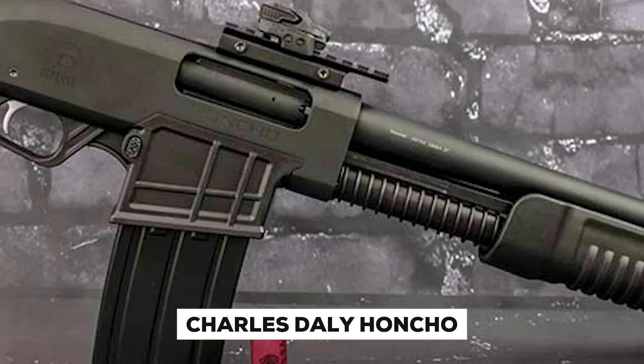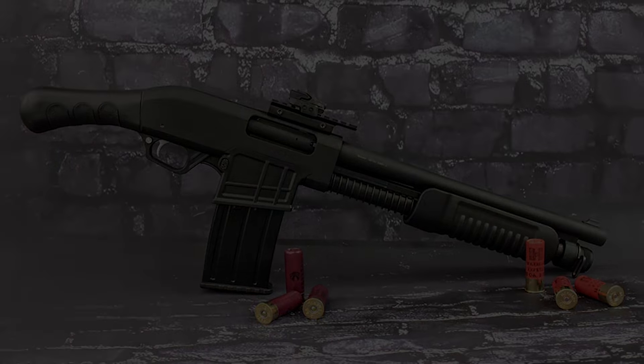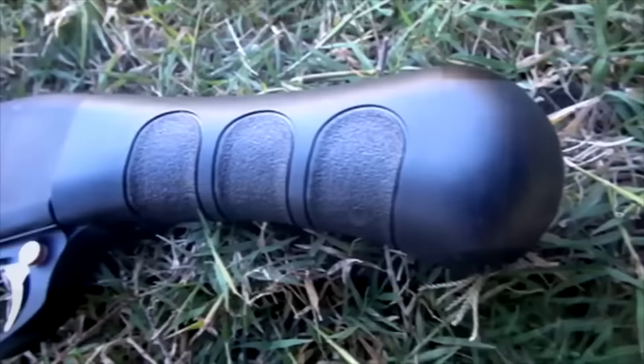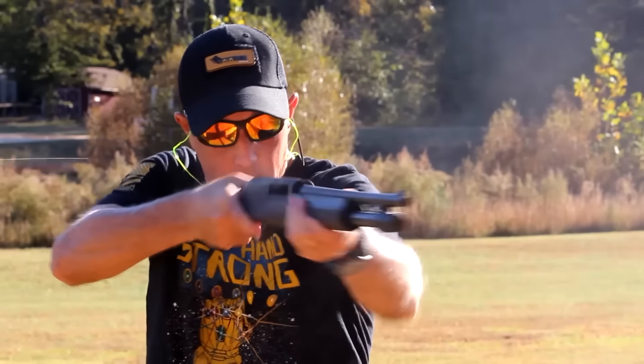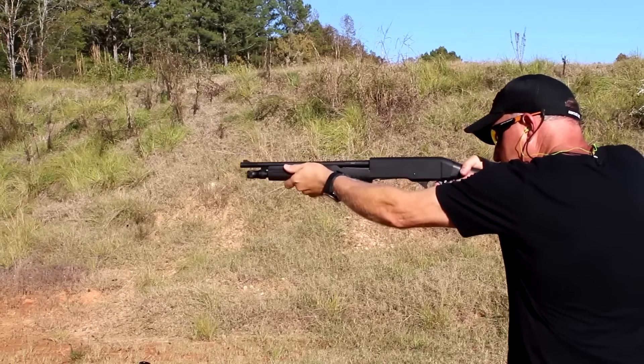The Charles Daly Honcho is an ideal home defense shotgun designed in 12-gauge for compact home security scenarios, featuring an 18-inch barrel with a 27-inch overall length, allowing excellent maneuverability in tight areas typical of home defense scenarios. With its unique pump-action mechanism, this lightweight shotgun provides powerful stopping power.